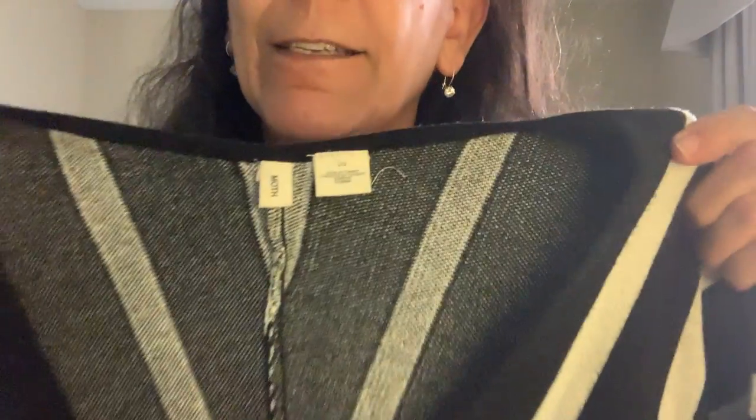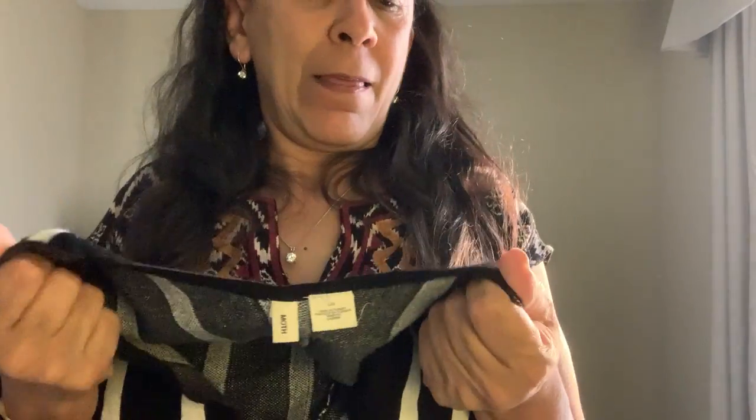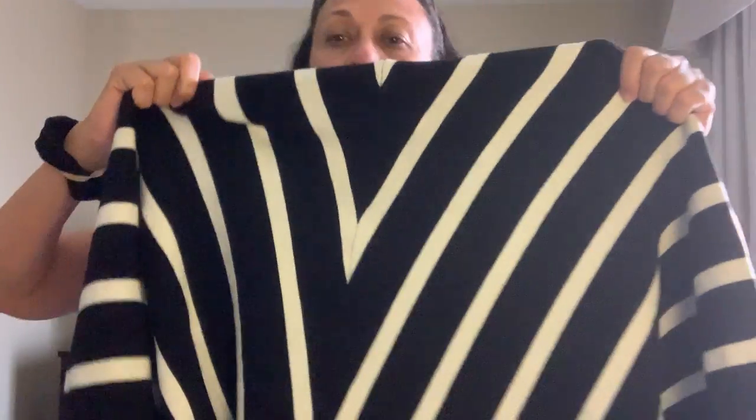Next thing I found is this Moth from Anthropologie sweater. I went back and forth on it because it feels really good — thick and well made. You can see in the back that the seam is nicely matched up. I looked it up and found one on Poshmark that sold for about $25, so I figured I'd get it. I may send this to ThredUp.